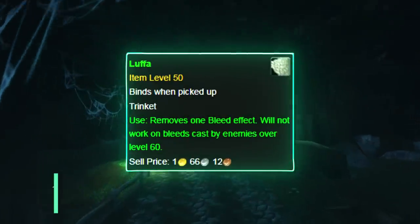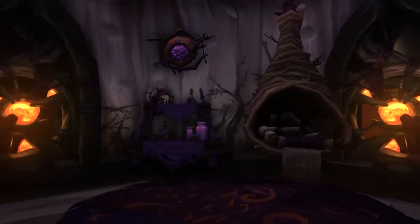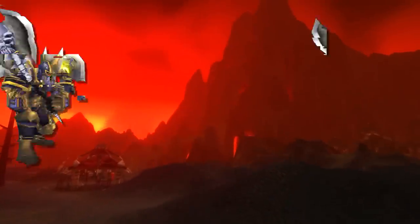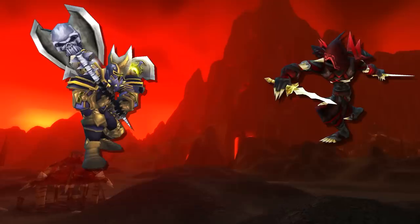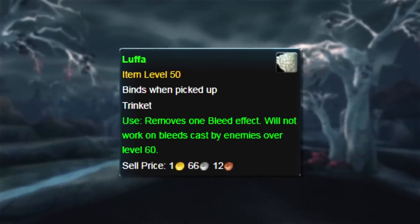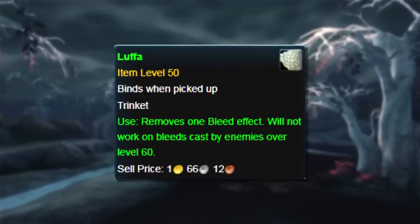This was a trinket which had the effect to remove one bleed effect. Seeing as trinkets were kind of rare and hard to get, you didn't really lose much for having this equipped. And using it to get rid of a bleed from a warrior or rogue in PvP, or the odd raid or dungeon boss who applied a bleed, was pretty good. So it was a unique trinket with an effect that was pretty useful, despite the fact it gave no other stats.